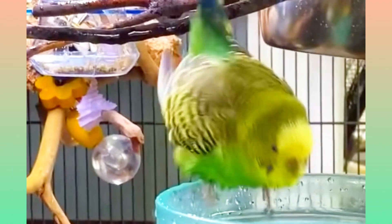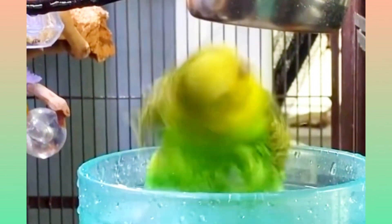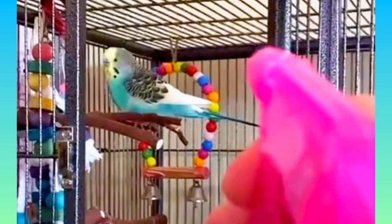Another option is to take your budgie into the shower with you. This can be a great bonding experience for both you and your bird. Make sure the water is not too hot or too cold and use a gentle showerhead setting. Your budgie will love the feeling of the water on their feathers and will be more likely to enjoy bathing in the future.